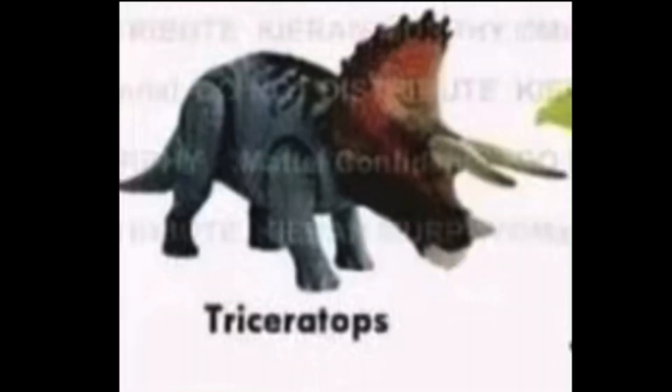Next up we got the Roar Strikers Triceratops, and this one actually looks pretty cool. I'm not really the biggest guy for Triceratops figures — the only time I would get one is if there were BOTM figures of the Triceratops, like the sub-adult Triceratops which I've reviewed on this channel, and the adult Triceratops which has yet to officially be in stock. I'll be reviewing that on my second channel, Dinosaur Game World 2.